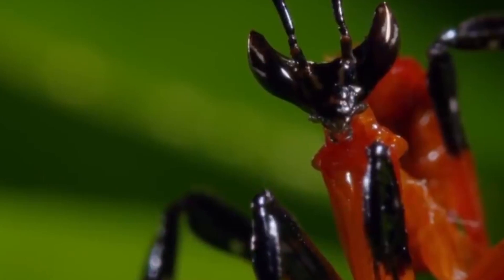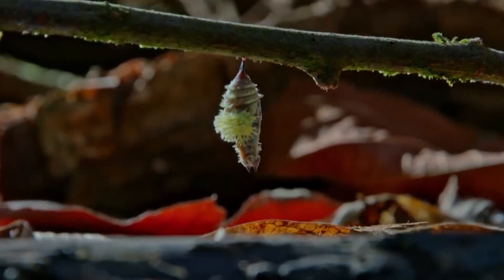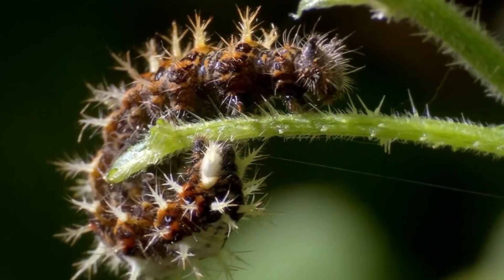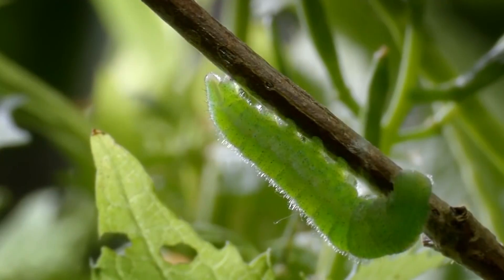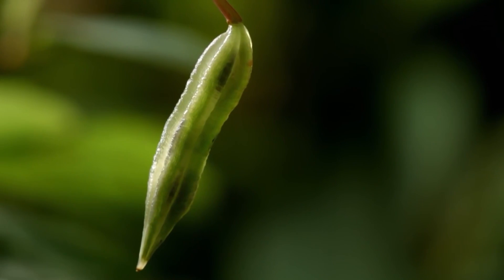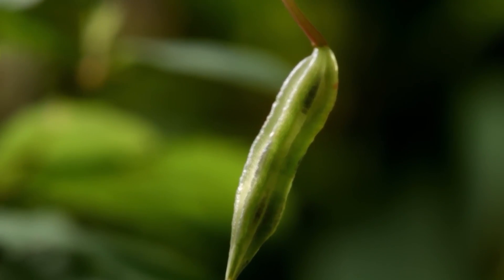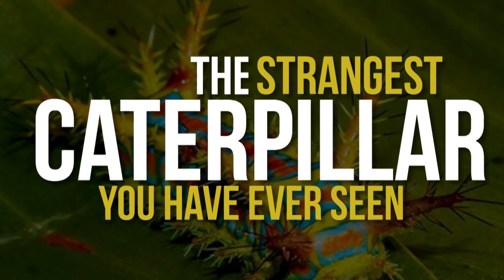The wonderful world of insects contains some of the most bizarre looking creatures in existence, and caterpillars are no exception. Caterpillars are commonly found feeding on leaves, often called eating machines, and grow very quickly. There are many fascinating types of caterpillars — one so rare that most people have not seen it in real life. Let's look at the strangest caterpillars you have ever seen.